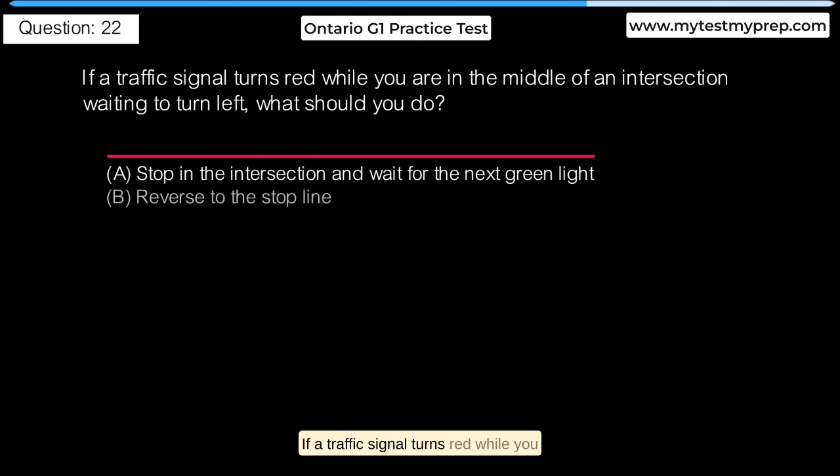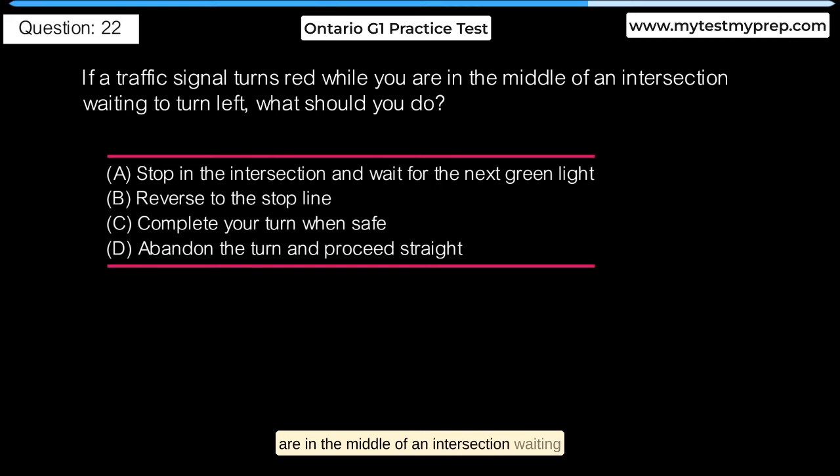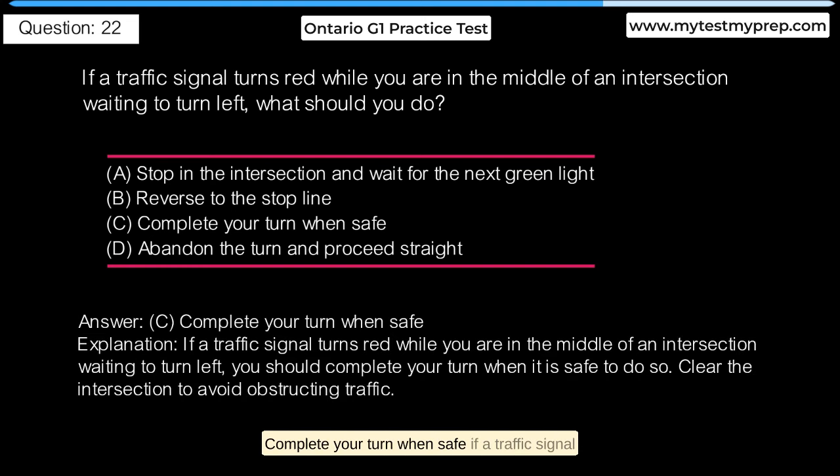If a traffic signal turns red while you are in the middle of an intersection waiting to turn left, what should you do? A. Stop at the intersection and wait for the next green light. B. Reverse to the stop line. C. Complete your turn when safe. D. Abandon the turn and proceed straight. Answer C: Complete your turn when safe. If a traffic signal turns red while you are in the middle of an intersection waiting to turn left, you should complete your turn when it is safe to do so. Clear the intersection to avoid obstructing traffic.